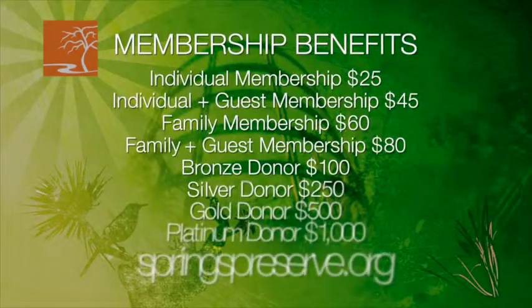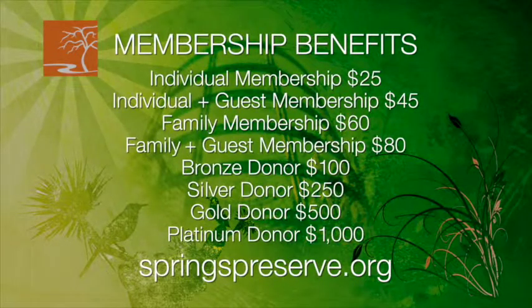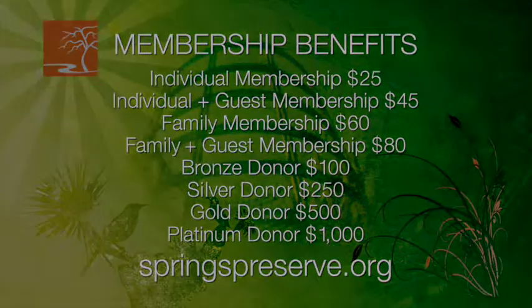Why not renew or upgrade your annual Springs Preserve membership today and receive just the discounts, privileges, and benefits you, your family, friends, or colleagues deserve? For more information, go to the membership page of our website at springspreserve.org.